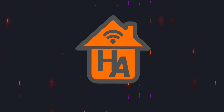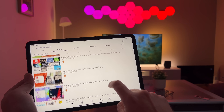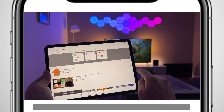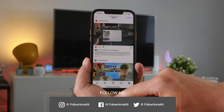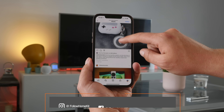This channel is dedicated to everything HomeKit. If you're new to HomeKit or an experienced user and you like what you see in this video, it'd be greatly appreciated if you subscribed to get the latest updates. Don't forget to check out our social media channels — you can find us at Follow HomeKit on both Twitter and Instagram for the latest information on HomeKit and the smart home platform.